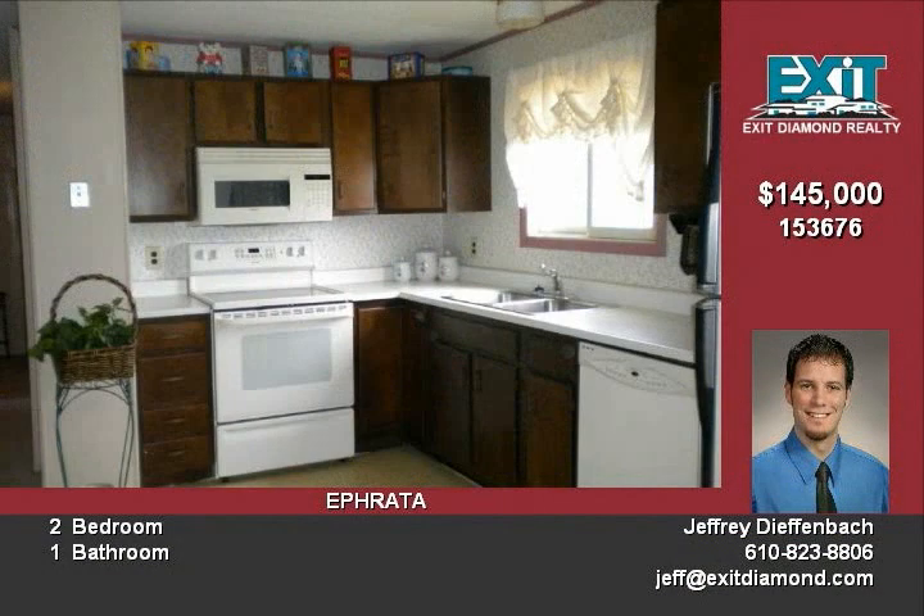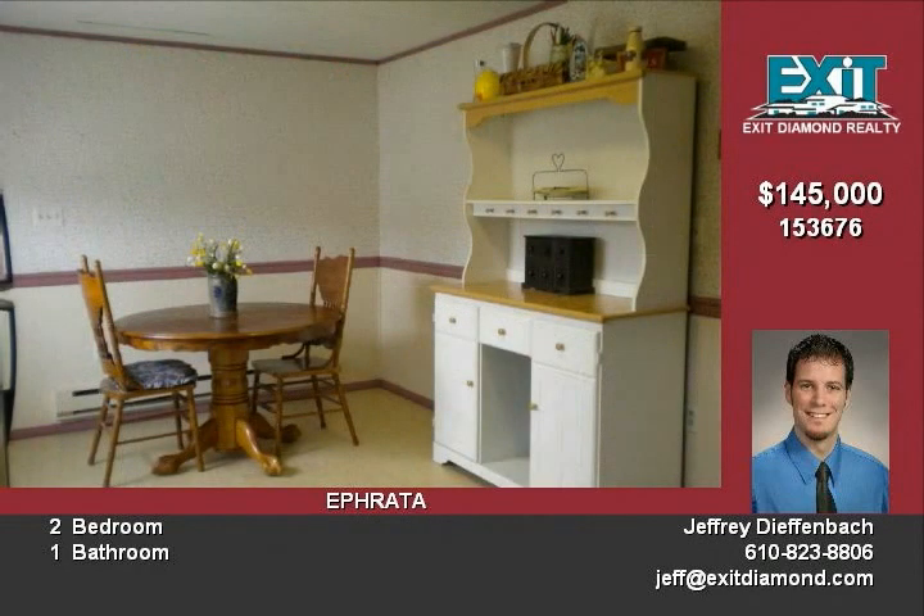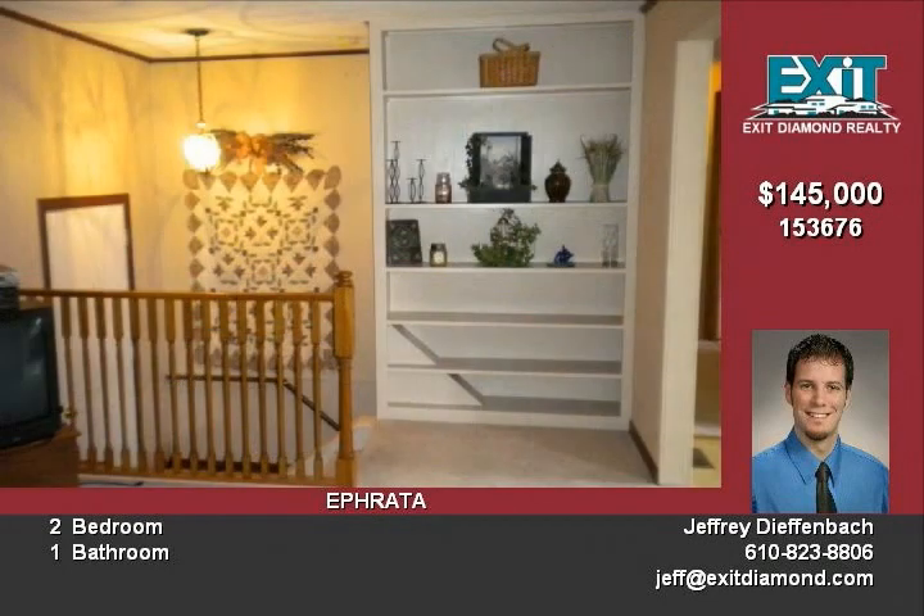The sparkling, cheerful kitchen gives effortless access to the freshly finished deck. The enormous deck is ideal for relaxing evenings and an entertainer's delight on the weekends.